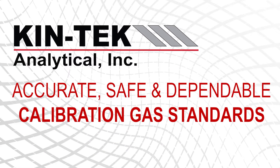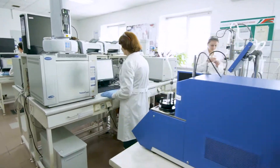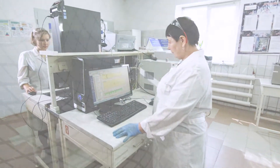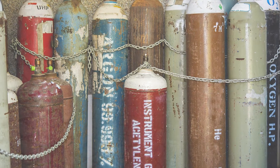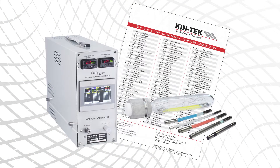If accuracy and safety during gas calibration is important to you, then Kintech Analytical has a solution. Labs around the world calibrate analytical equipment with a variety of Kintech gas standard generators incorporating trace source permeation tube technology. Kintech calibration systems can replace gas cylinders using trace source permeation tubes with over 550 different chemical standards that are NIST traceable.